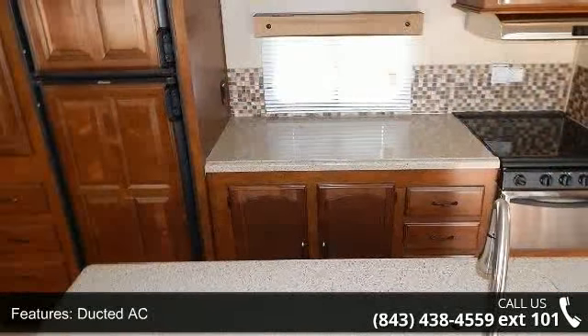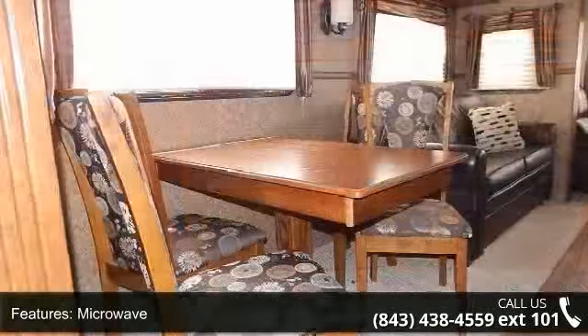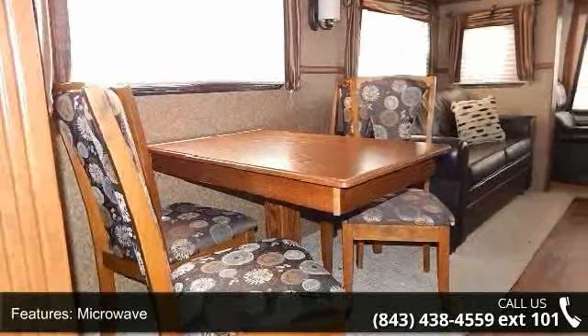adventuring or just relaxing. An adventure awaits. Let us put you in the right RV for your family. Call now to schedule an appointment at our dealership.